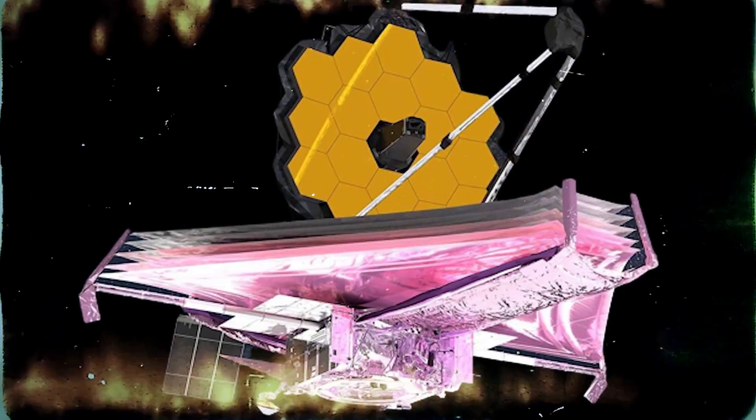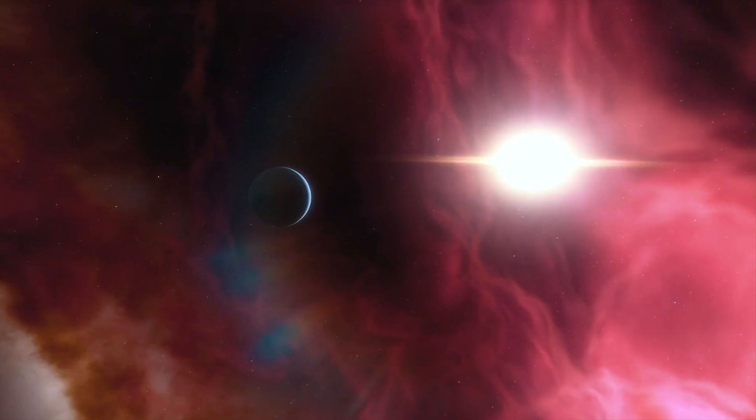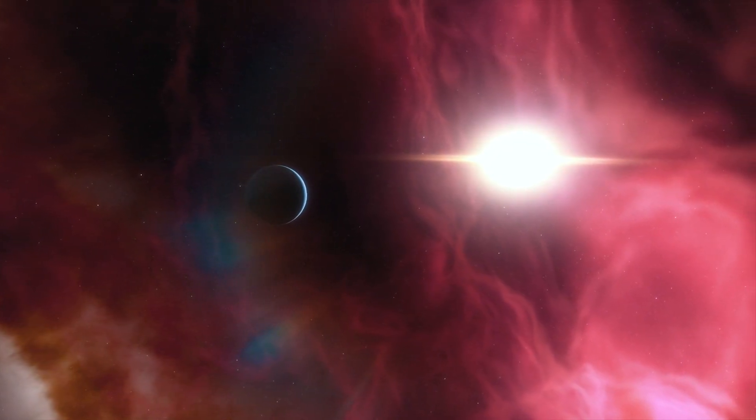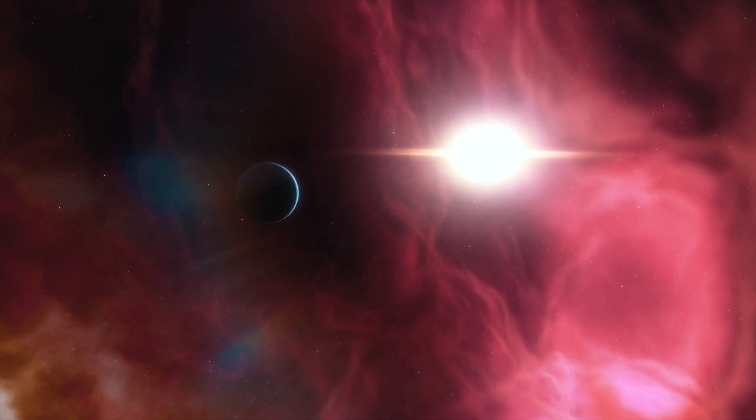With the James Webb Space Telescope having started operations, it has proved to be what they are looking for. The James Webb Telescope has once again proved that it can detect life forms on exoplanets. But how can this be?